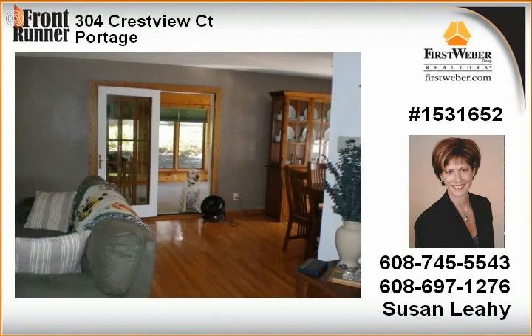Outside, you'll enjoy perennial gardens and flagstone paths. Don't miss this lovingly cared-for home. UHP is included.